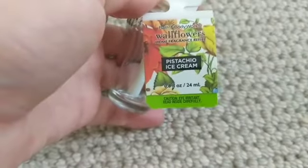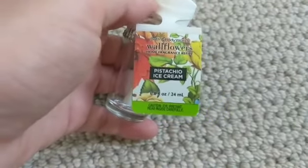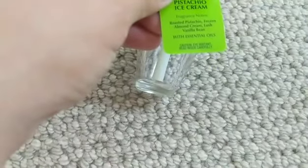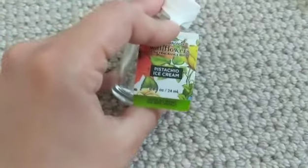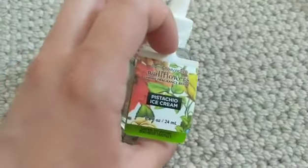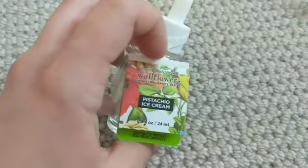Pistachio Ice Cream was another one I kept in the guest bedroom. It was definitely a very nutty scent — not too creamy, slightly creamy, but the nut was very strong. It was just okay; I didn't love it. I probably wouldn't repurchase it, but maybe if it comes back in a candle, I'd try it.